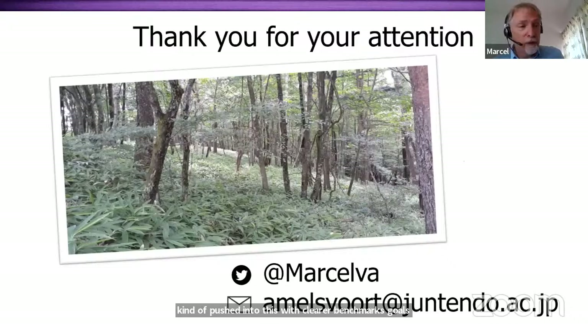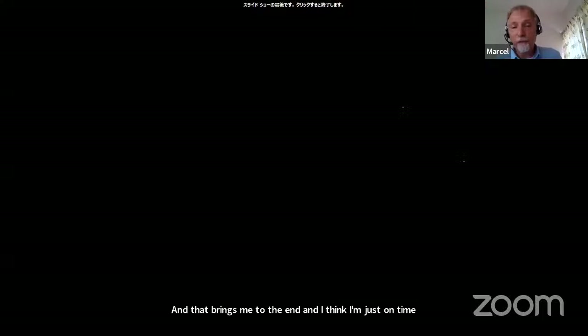That brings me to the end, and I think I'm just on time. Thank you very much.